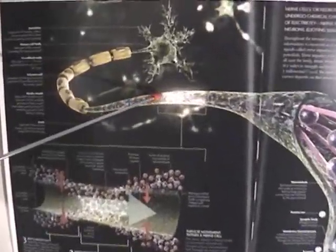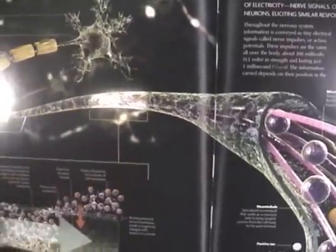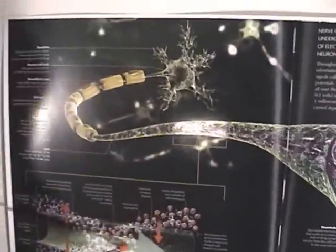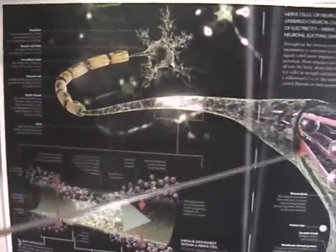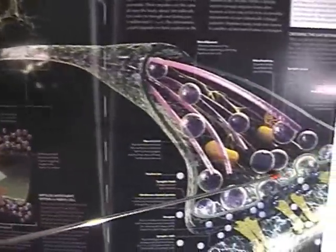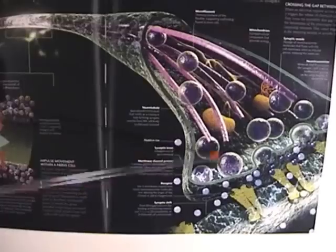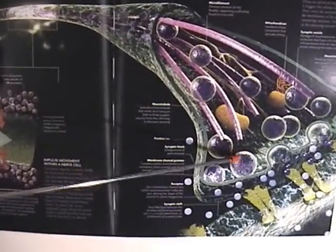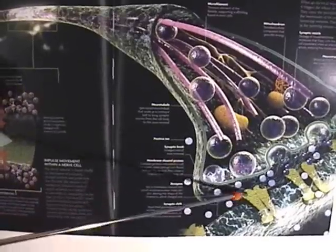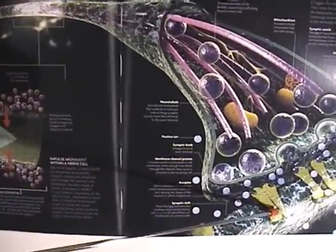A thousandth of a volt — the action potential comes down the neuron through here. They've shown you in detail, in very large detail, how it is perpetuated through the center of the cell and out to the end at the synaptic cleft. At that point the voltage fires a chemical reaction that goes across the opening to enable the next neuron.